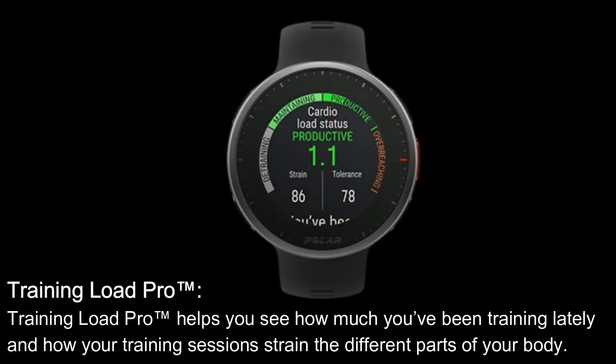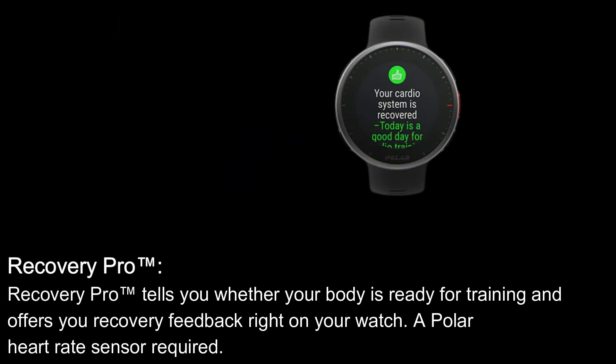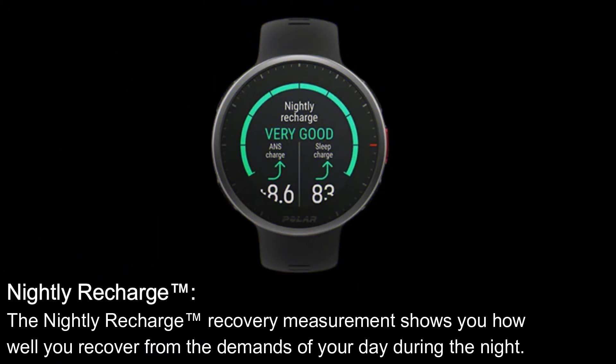Training Load Pro helps you see how much you've been training lately and how your training sessions strain the different parts of your body. Recovery Pro tells you whether your body is ready for training and offers you recovery feedback right on your watch — a Polar heart rate sensor required. The Leg Recovery Test tells you whether your legs are ready for high-intensity training in just a couple of minutes without any specialist equipment — all you need is your watch. Nightly Recharge: the Nightly Recharge recovery measurement shows you how well you recover from the demands of your day during the night.